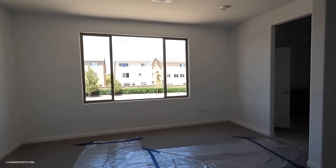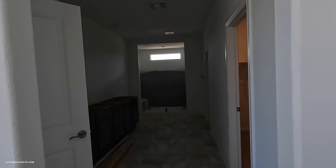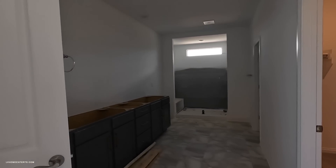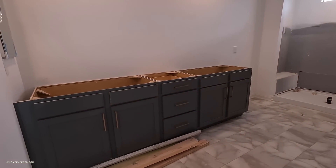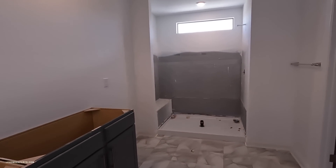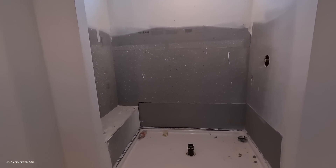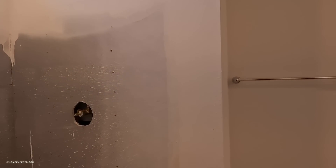This looks like where your entertainment center is going to go. Headboard on this side — they did the four can lighting, which is really nice. Let's take a look at this bathroom here. This may look like a lot of work but it's not that much. This shows you the quality build — looks like they did the hardy backer, waterproof.